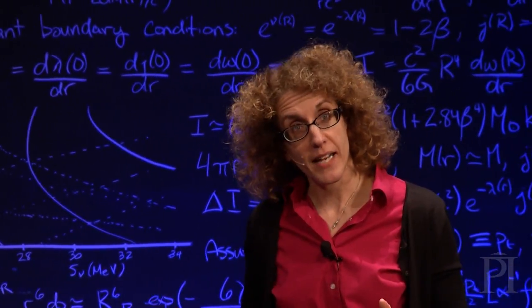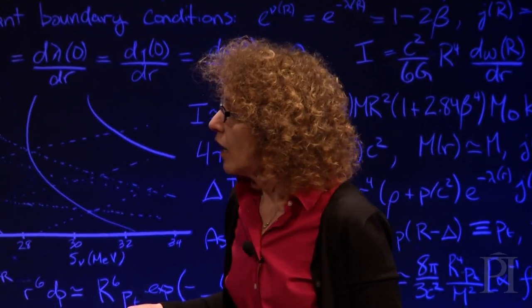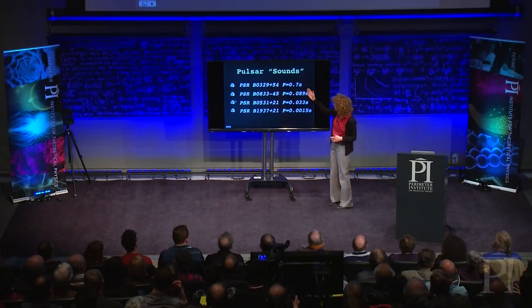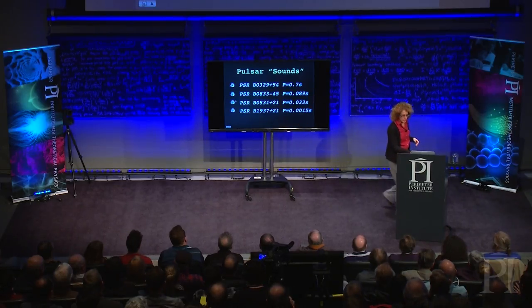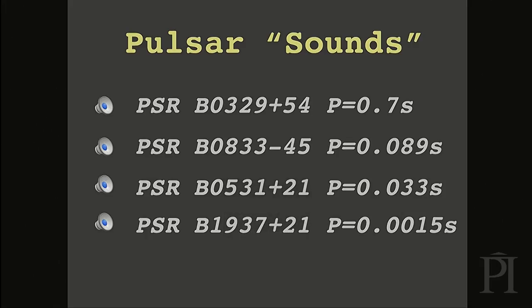I've brought with me some sounds from actual radio pulsars — real pulsar data. I'm going to play for you the first one. These are the pulse periods; you can get a feeling for these sounds. This is pulsar 0329+54. This pulse period is about 0.7 seconds — a little faster than once per second.